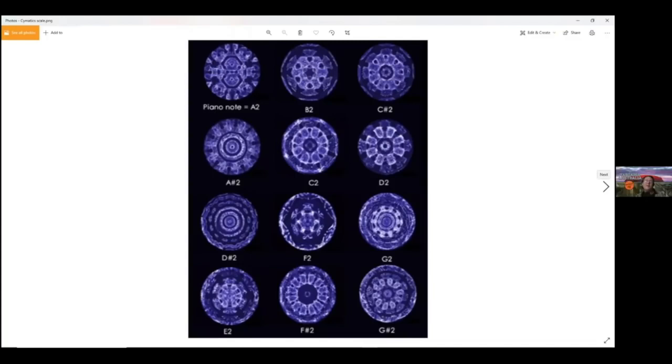There's even a lady who records the silence in cathedrals — she records it, then plays back the recording while recording again, does that seven times, and ends up with a frequency. It's literally the resonant frequency of the cathedral itself.